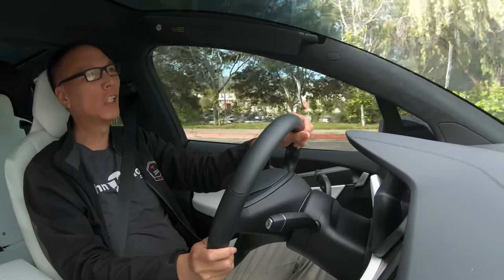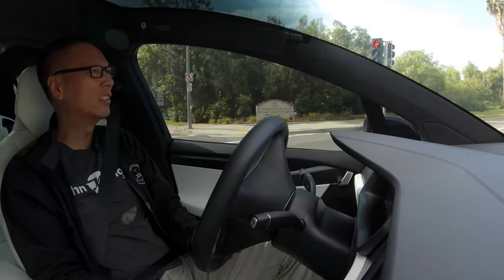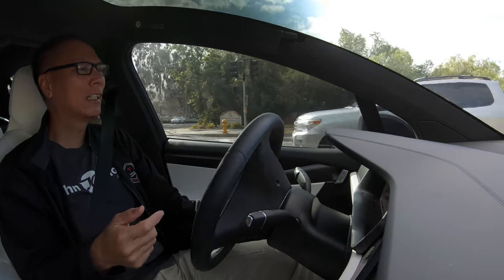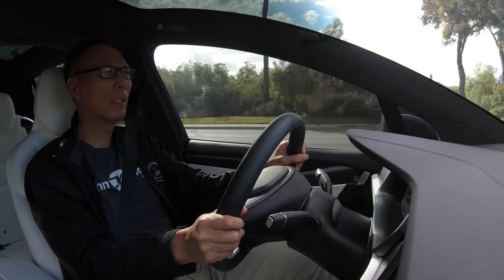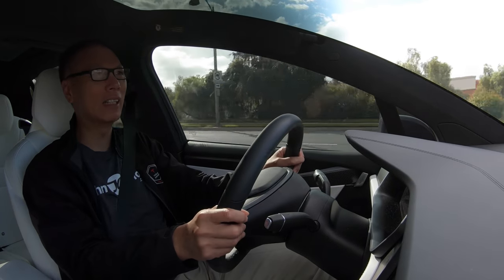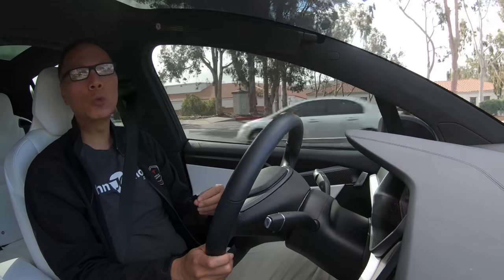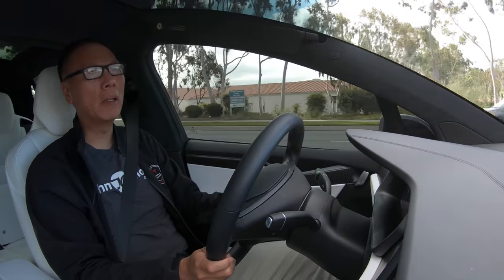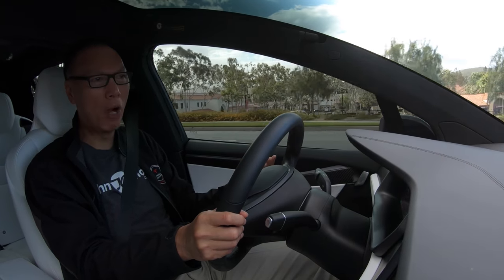Hey everyone, John Chow here from johnchow.com, and welcome to Driving with John Chow. I want to continue my talk about affiliate marketing — promoting affiliate marketing, best affiliate marketing programs — and today I want to talk about the best way to do an affiliate marketing promotion.